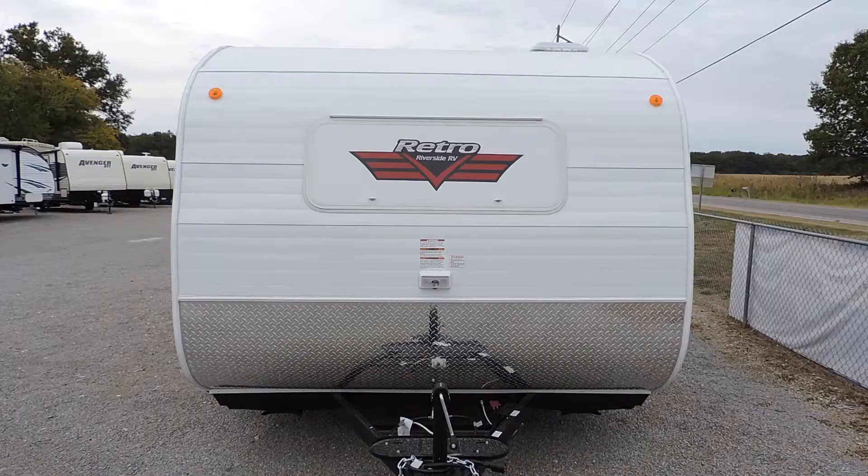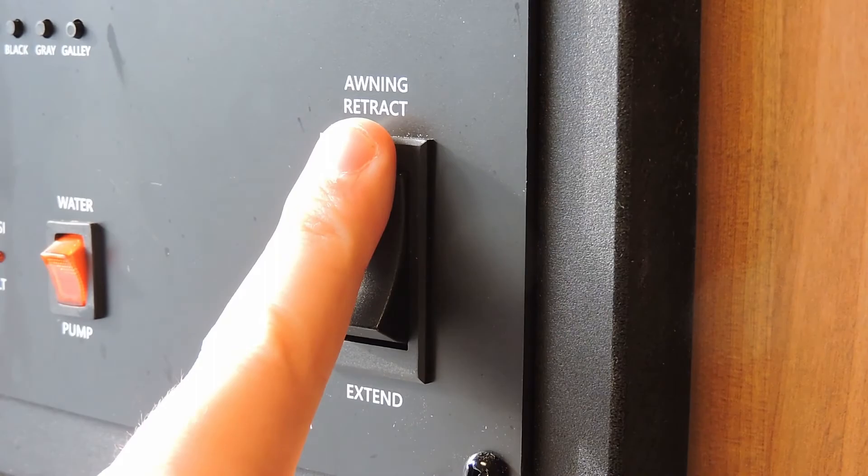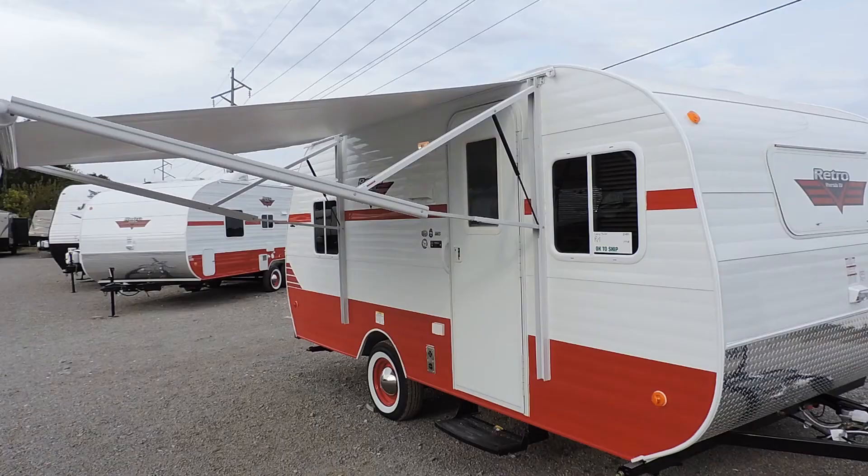If it's a little too warm for you outside, this travel trailer is equipped with an electric nine-foot awning. It extends with just a push of a button, and now you're ready for some relaxing in the shade.